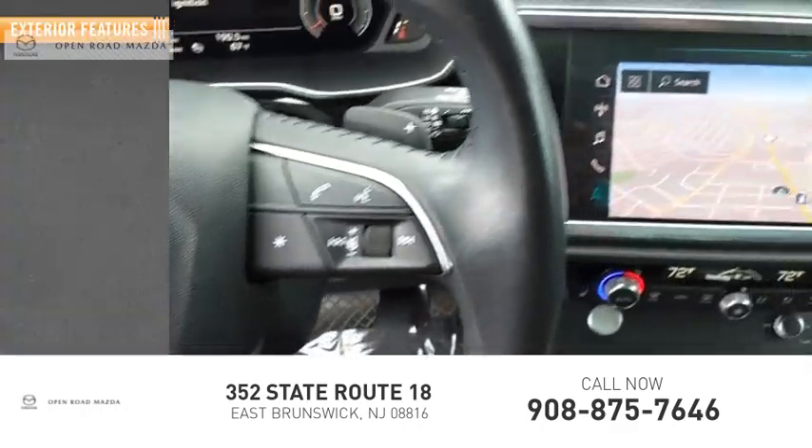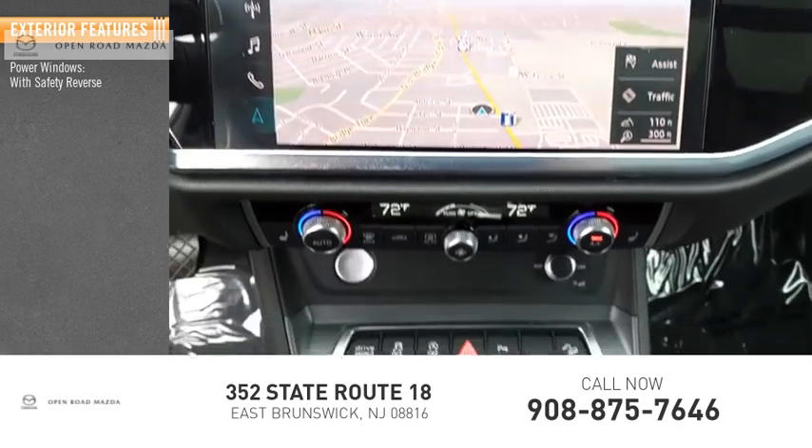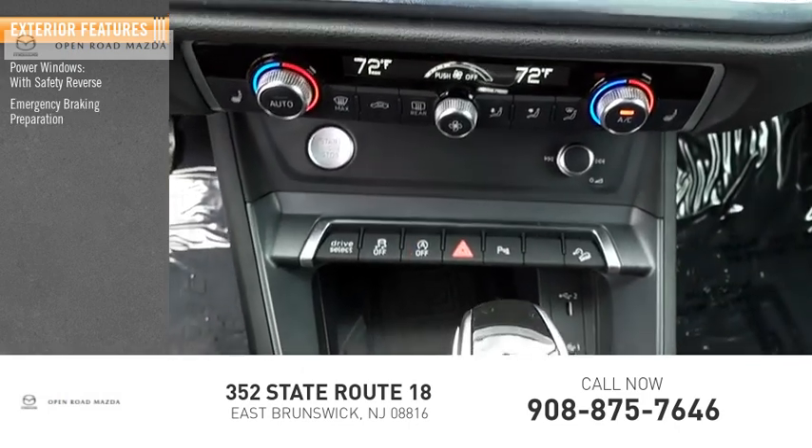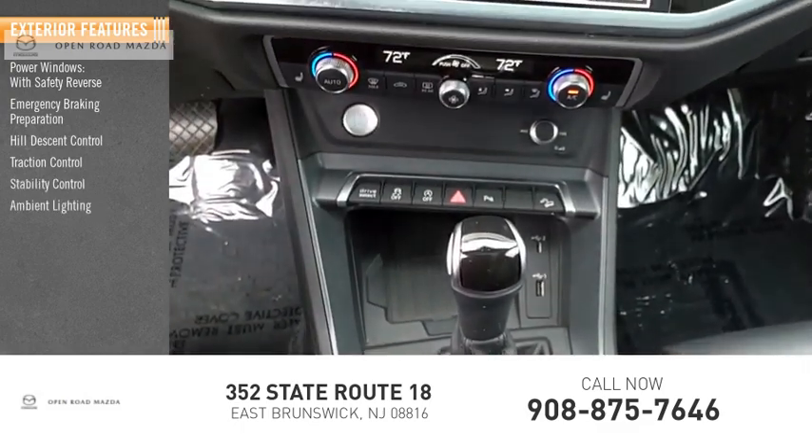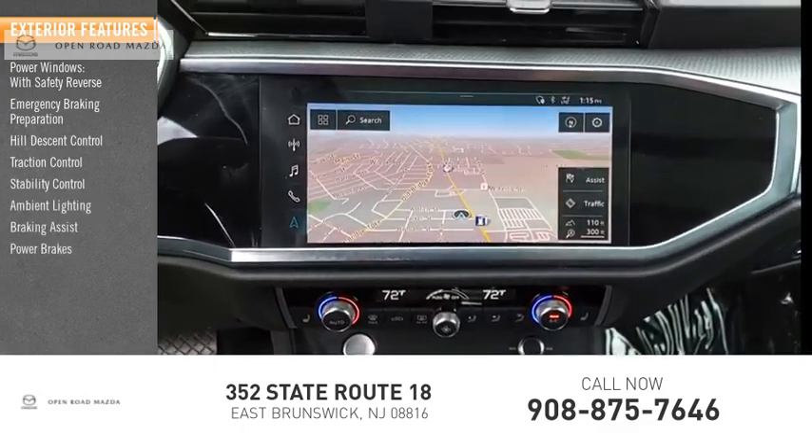Here are some of this vehicle's great options: power windows with safety reverse, emergency braking preparation, hill descent control, traction control, stability control, ambient lighting, braking assist, and power brakes.